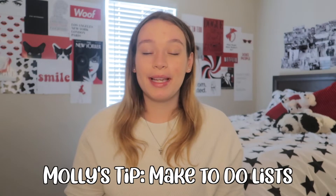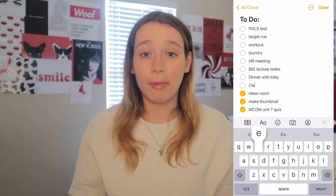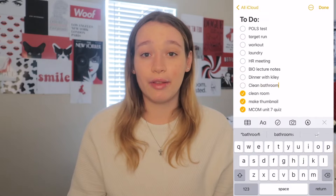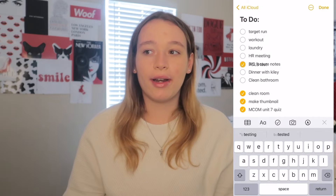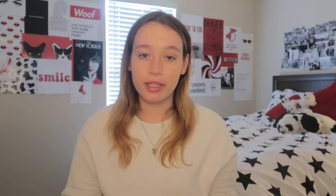My next tip would be to have a to-do list for each day. You can write it on a sticky note or do it on your phone. I usually type it out on my phone and then check off each thing in the notes app, just because it helps me feel better — if I focus on one thing, I can cross it out and then move on to the next thing. You don't have to do it in any particular order, but I love having those to-do lists.